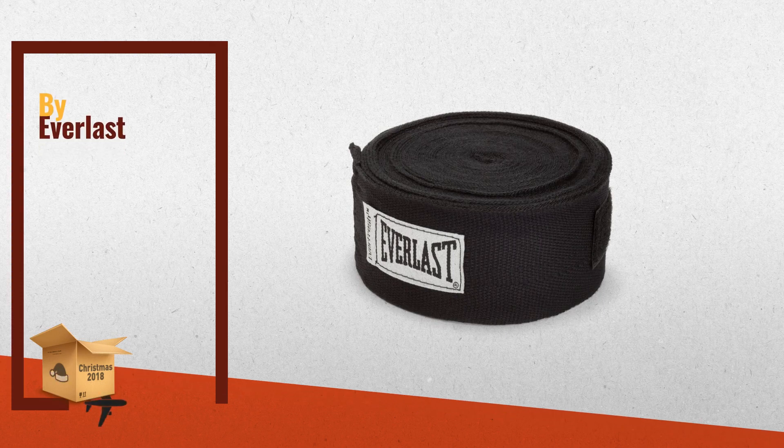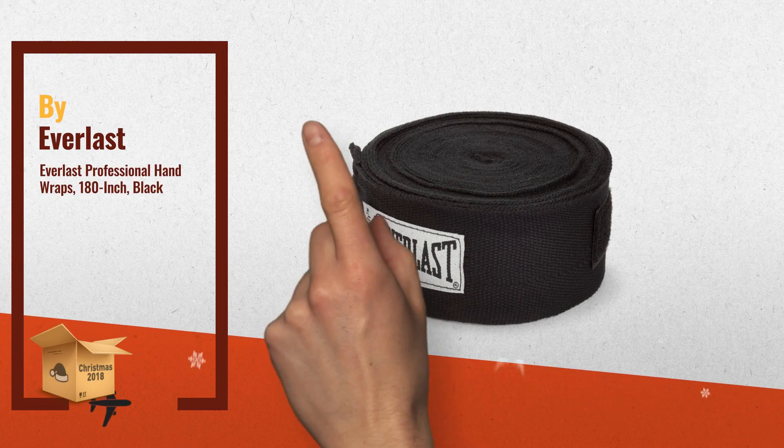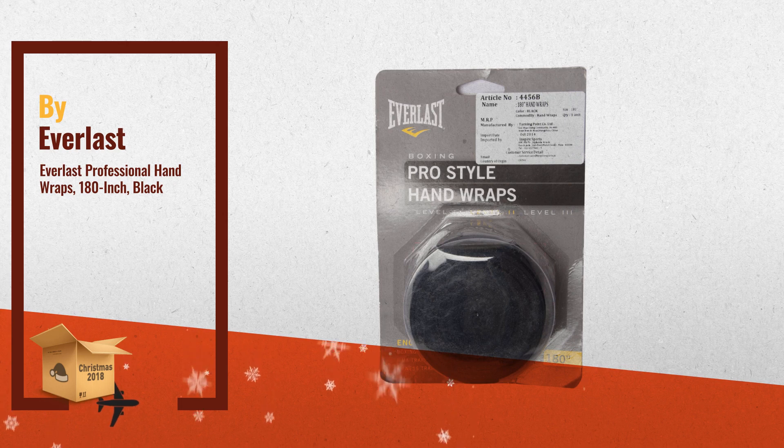Number 1: Everlast Professional Hand Wraps, 180-inch, black, by Everlast.